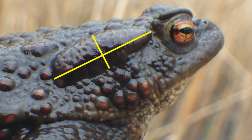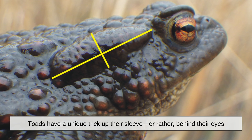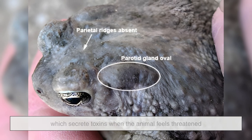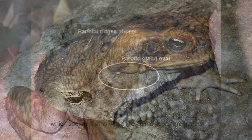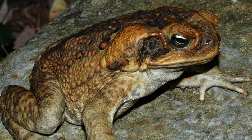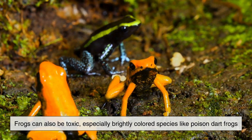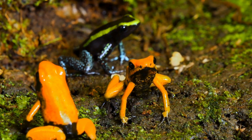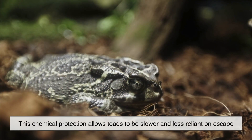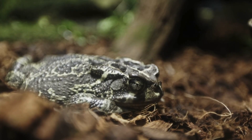Speaking of defenses, toads have a unique trick — behind their eyes. Most toads possess large poison glands called paratoid glands, which secrete toxins when the animal feels threatened. These toxins can make predators sick or even be deadly in large doses. Frogs can also be toxic, especially brightly colored species like poison dart frogs. But this trait is far more common and consistent in toads. This chemical protection allows toads to be slower and less reliant on escape, because many predators quickly learn to leave them alone.